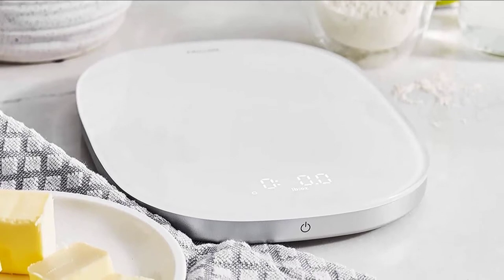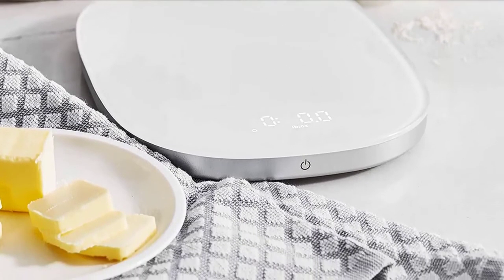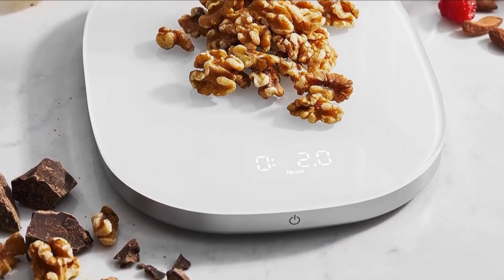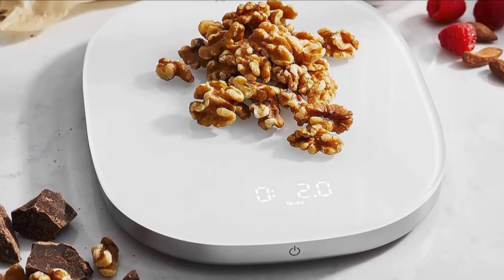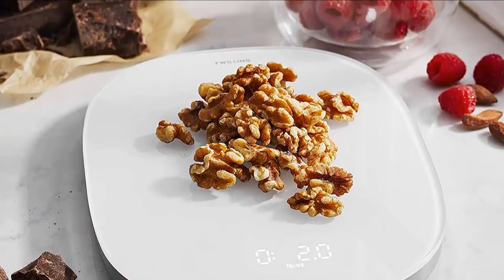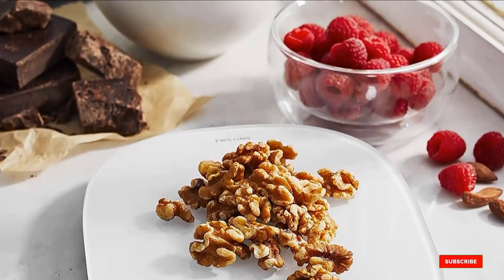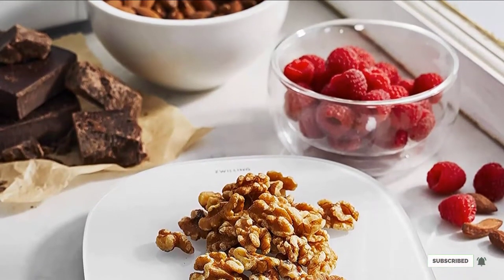Zwilling is a surprisingly old company, founded in 1731, but Infinity is a new electronics line that combines German engineering and modern design. This kitchen scale also includes a free Zwilling Culinary Vault app download so you can access a collection of original recipes.